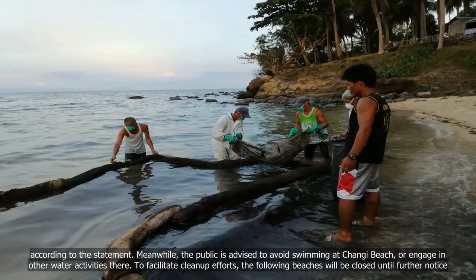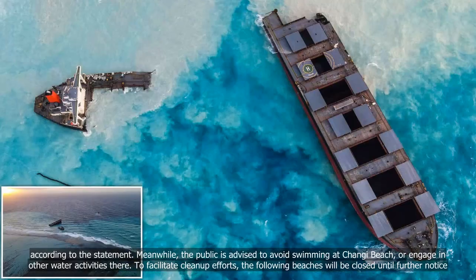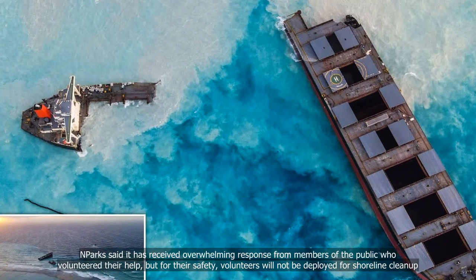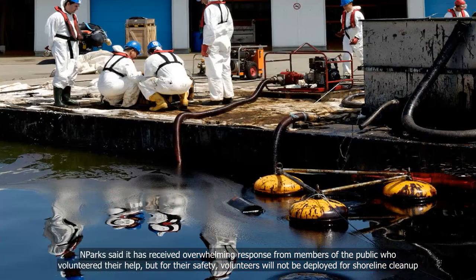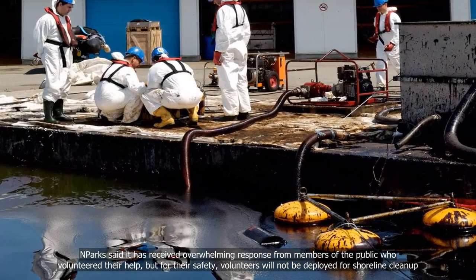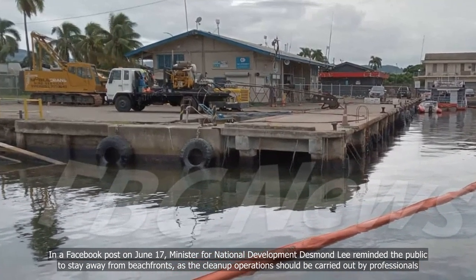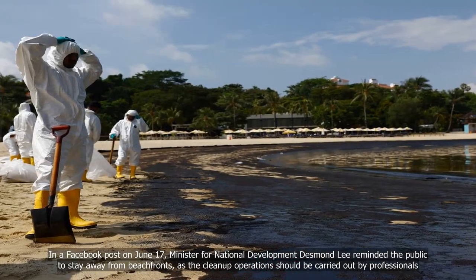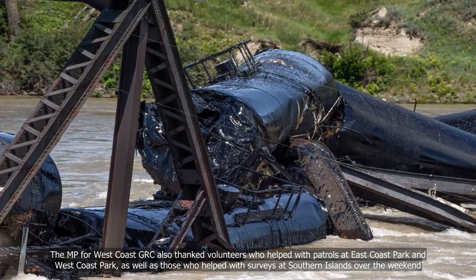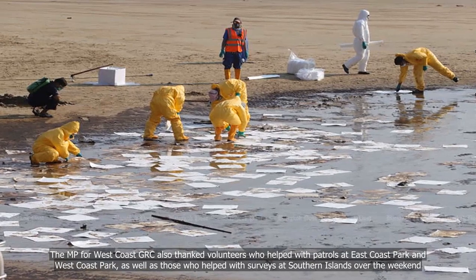Meanwhile, the public is advised to avoid swimming at Changi Beach or engaging in other water activities there. To facilitate clean-up efforts, the following beaches will be closed until further notice. NParks said it has received an overwhelming response from members of the public who volunteered their help, but for their safety, volunteers will not be deployed for shoreline clean-up. In a Facebook post on June 17, Minister for National Development Desmond Lee reminded the public to stay away from beachfronts, as clean-up operations should be carried out by professionals. He also thanked volunteers who helped with patrols at East Coast Park and West Coast Park, as well as those who assisted with surveys at the Southern Islands over the weekend.